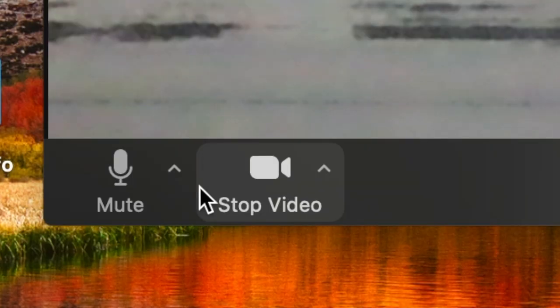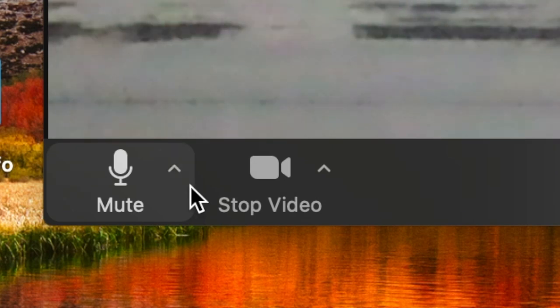First I want to walk you through how I adjusted my audio settings for each of these options. If you've never adjusted your audio in Zoom before, here's how: down at the lower left-hand corner you'll see a little microphone to mute and unmute yourself in a meeting — just tap the arrow next to it and that'll bring up a bunch of audio options.